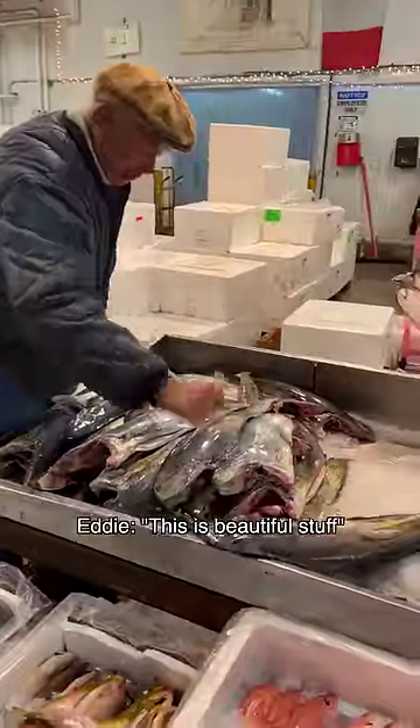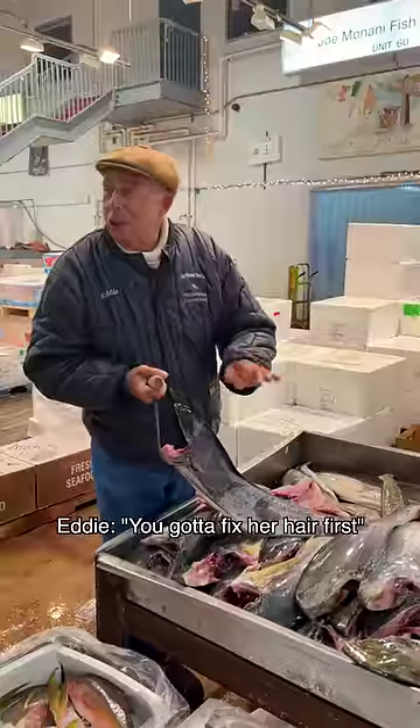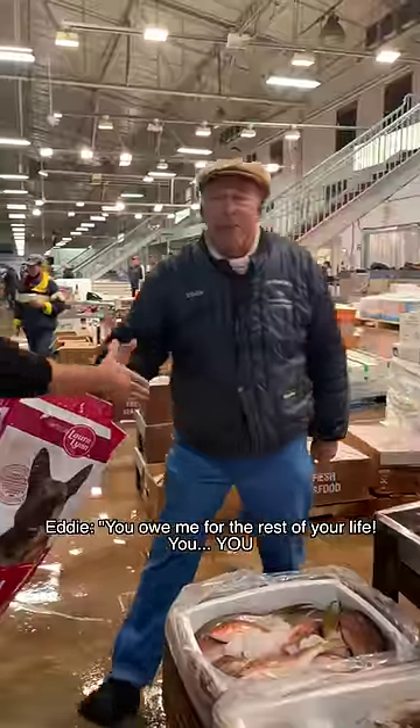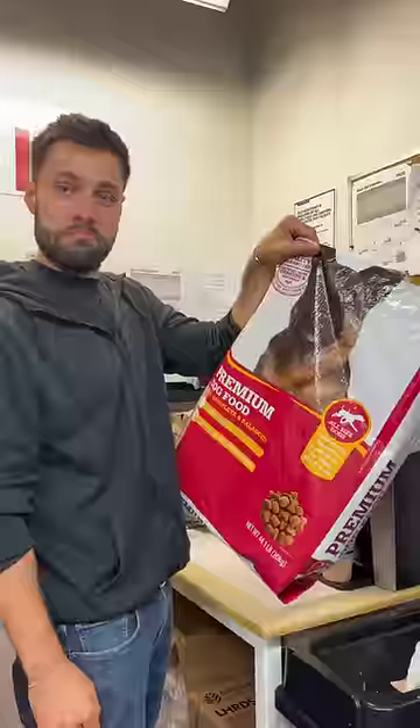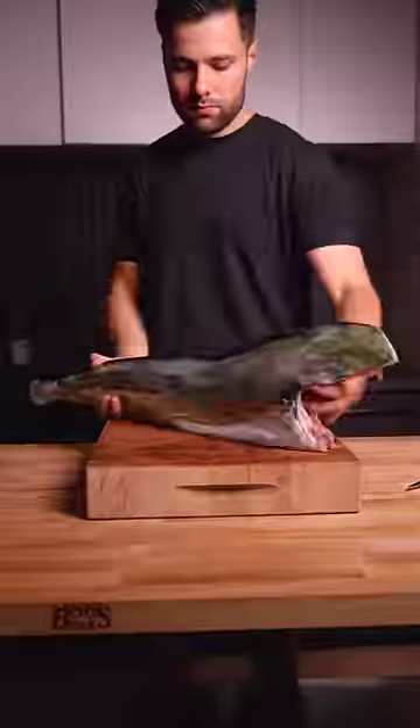This is beautiful stuff. As a matter of fact, I'm bringing home one tonight. Put a little lipstick on it. Gotta fix our hair first. I'm giving you a $50 fish for free — you owe me for the rest of your life, beautiful you. Eddie's the most hysterical man I've ever met, and you can see more of him in my last video.